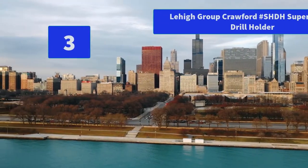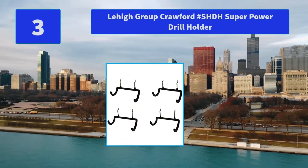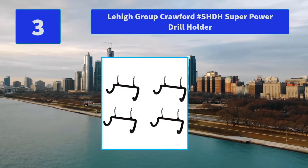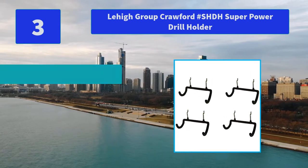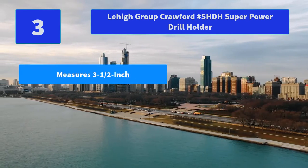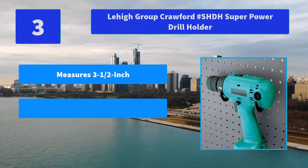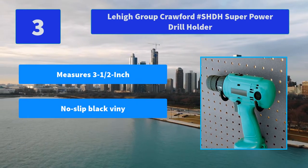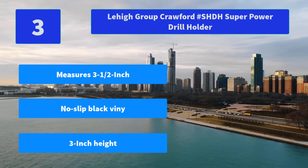Number 3: Lehigh Group Crawford SHDH Super Power Drill Holder. The Crawford Power Drill Peg Holder has the strength to hold a power drill up to 15 pounds. The sturdy construction is coated with a soft cover that protects your tools from damage. Main features: measures 3.5 inches, no-slip black vinyl, 3 inch height.